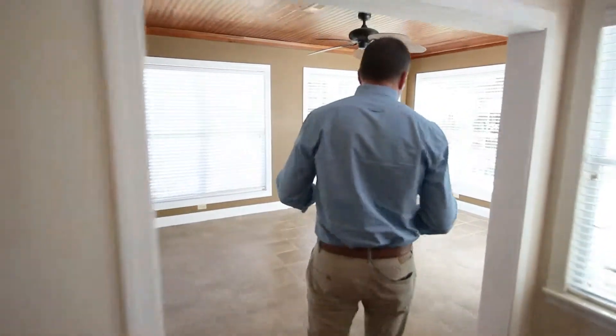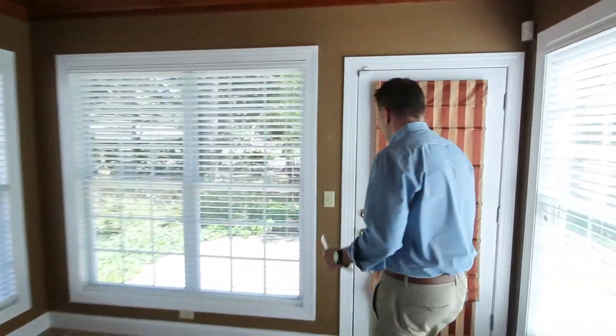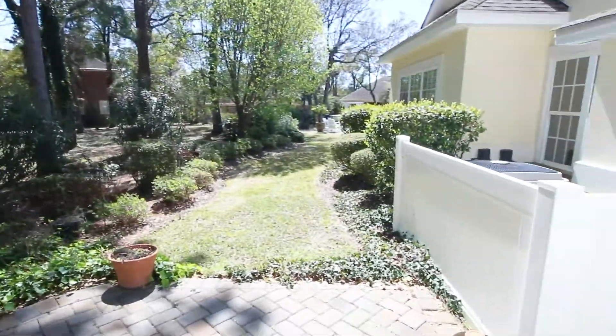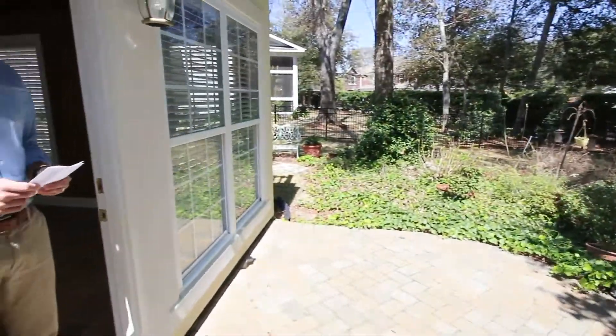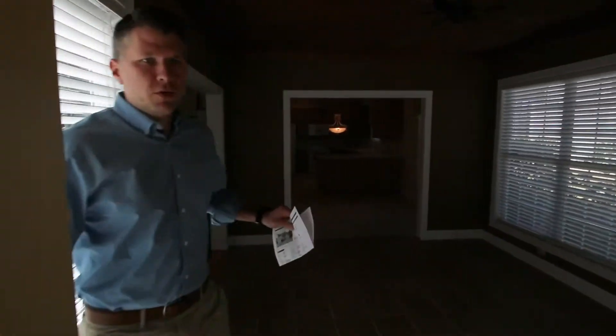Seaside Plantation has got some really great community amenities — a pool that's right there around the corner. This is a quick pop out to the outside. You've got 8th Avenue North that's behind us, a little buffer area between the end of this lot and 8th Avenue. Really neat section of North Myrtle.